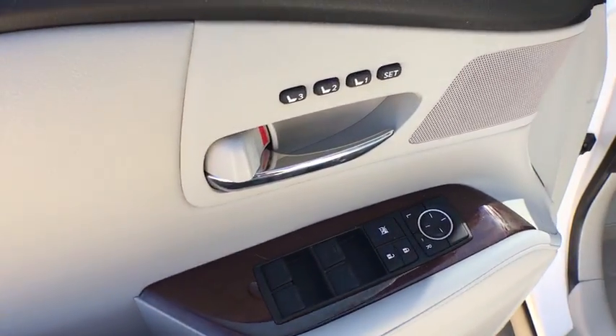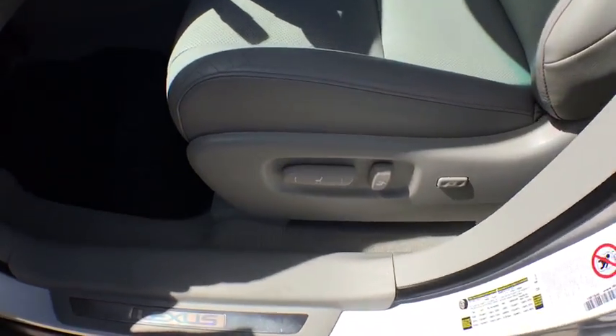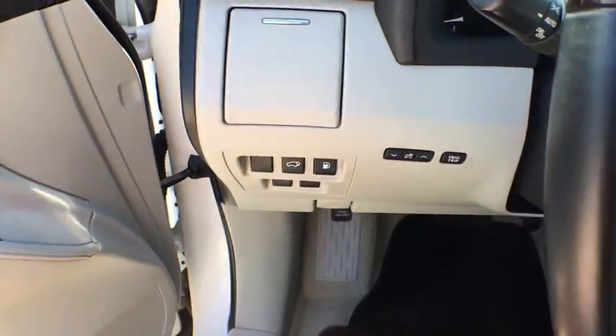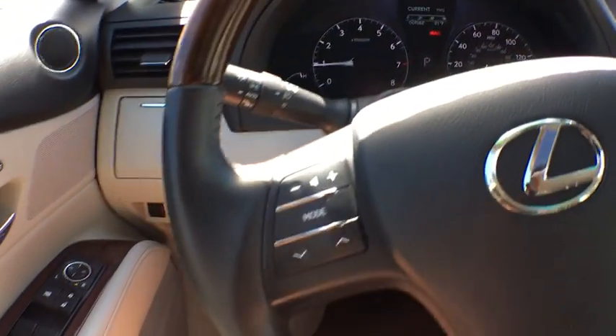Floor mat, auto-dimming rear view mirror, cruise control, keyless start, four-wheel disc brakes, aluminum wheels, AM-FM stereo radio, rear defrost, premium sound system. Come take a test drive today.